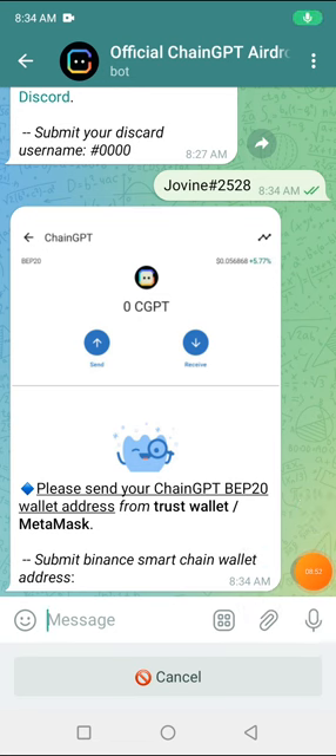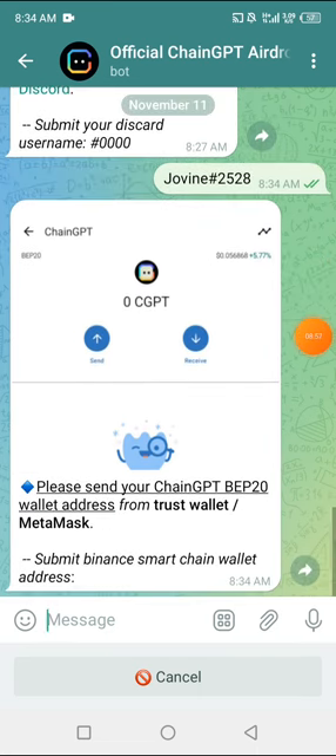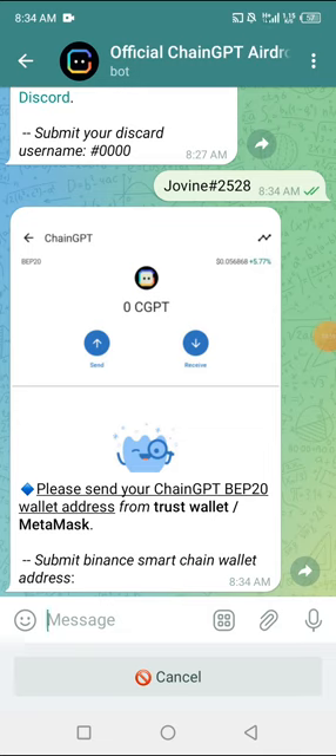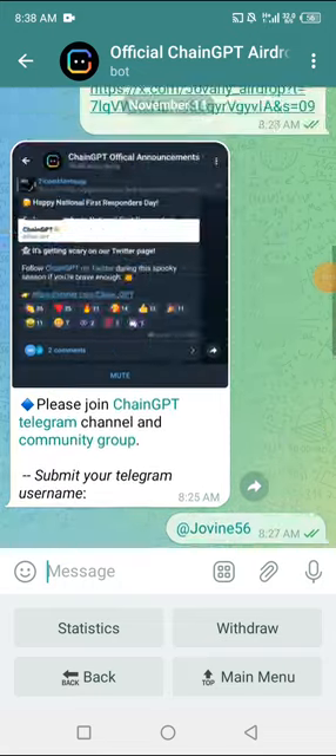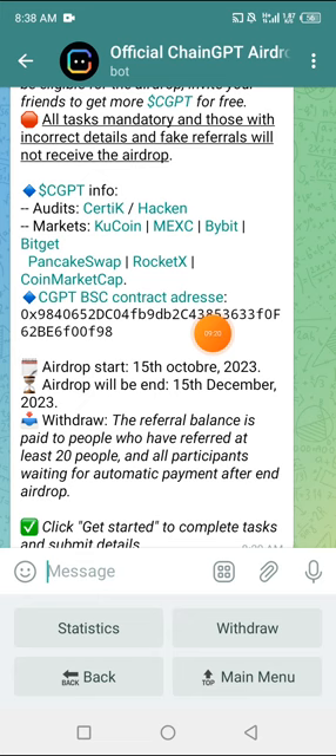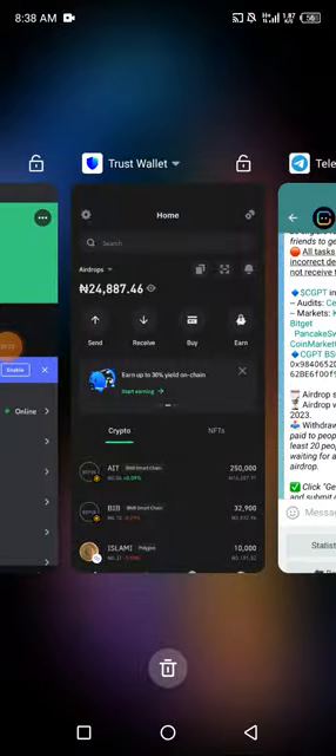It says please send your ChainGPT BEP-20 wallet address from Trust Wallet. We're going to go to Trust Wallet and search for ChainGPT. If we don't find it, we'll just submit our BEP-20 matching address. I've been able to submit my wallet. To submit yours, first scroll up — you'll see their contract address right there. Tap on it, then go to your Trust Wallet to add it first.